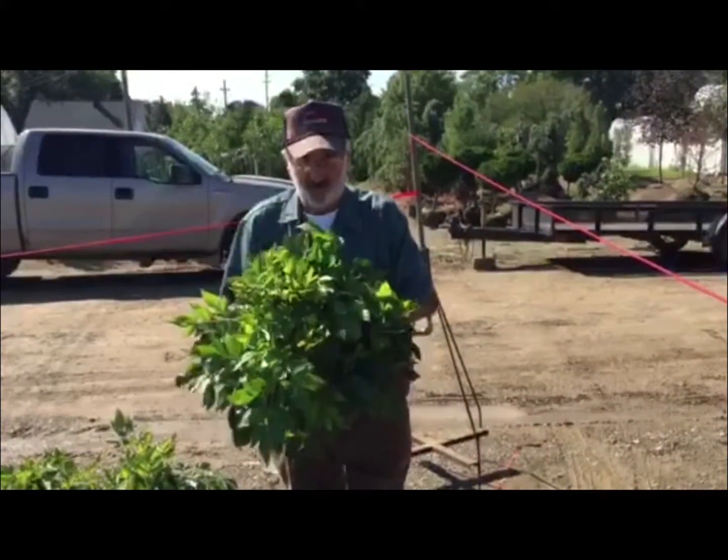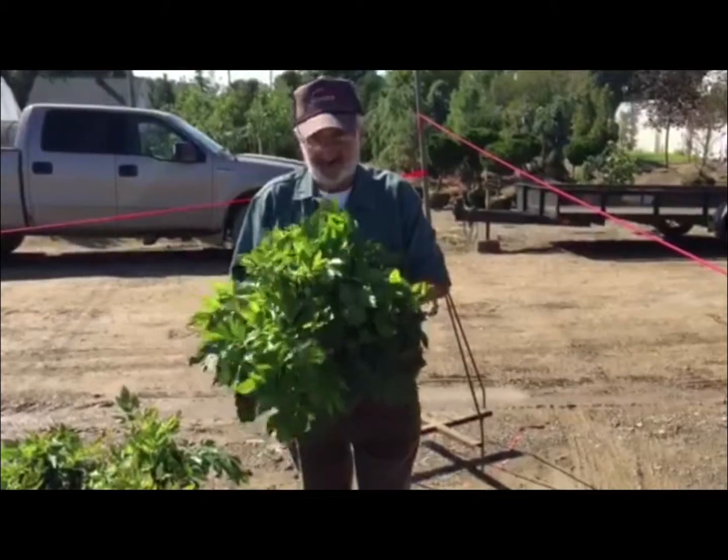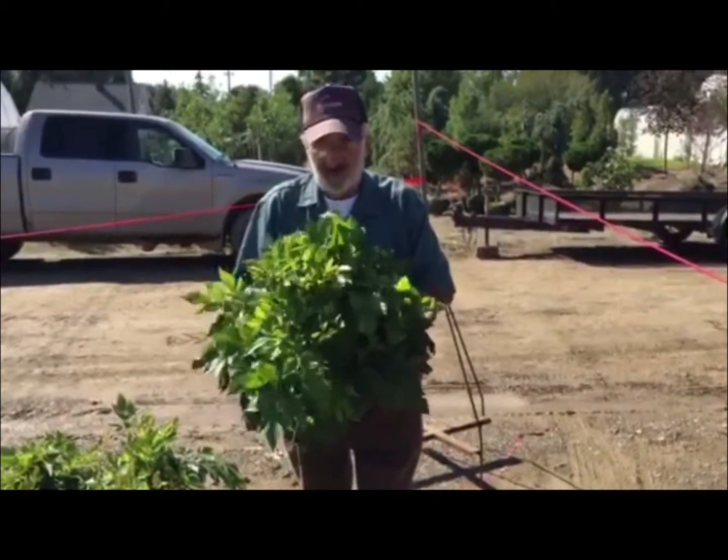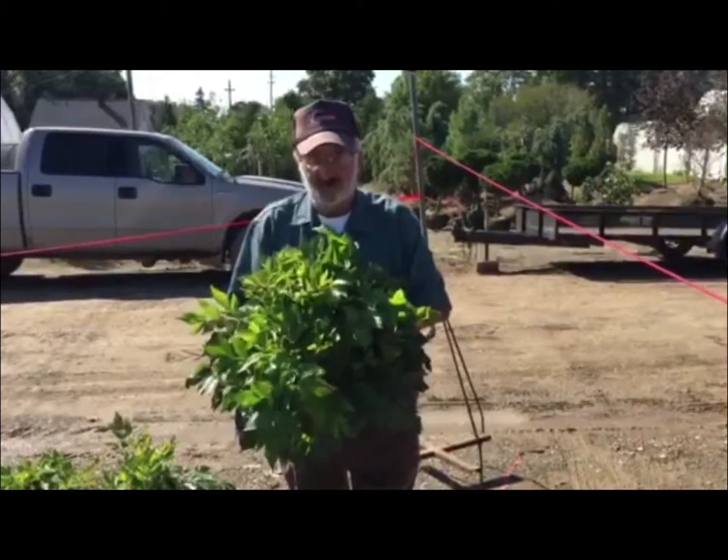Now you're looking at an Astilbe. This is Visions in Pink. Look at the size of these — these are one-gallon containers. Very, very nice. They are going to be gorgeous next year when they hit color.